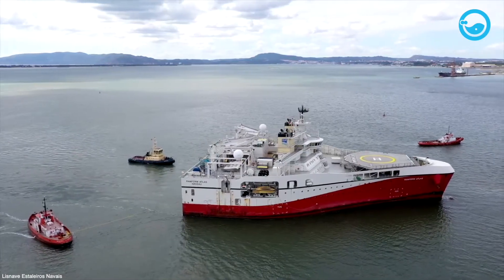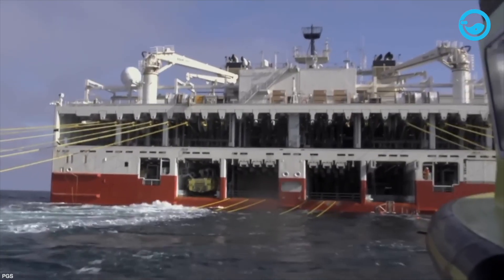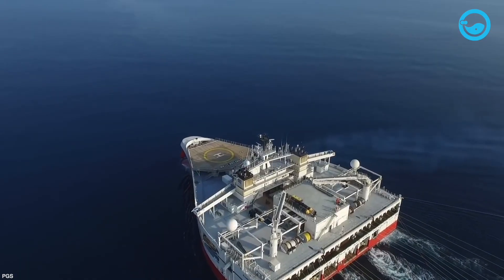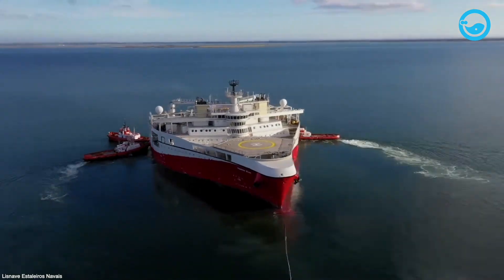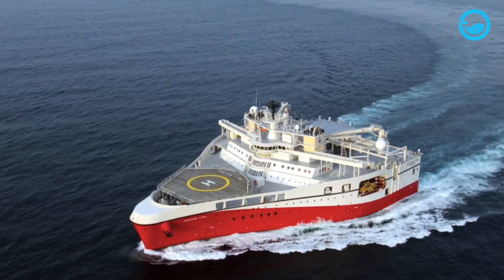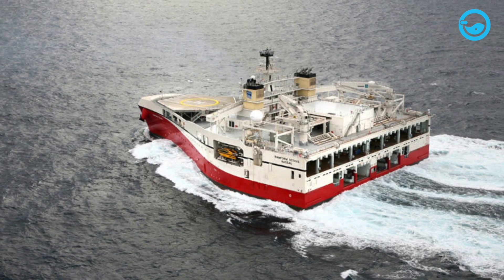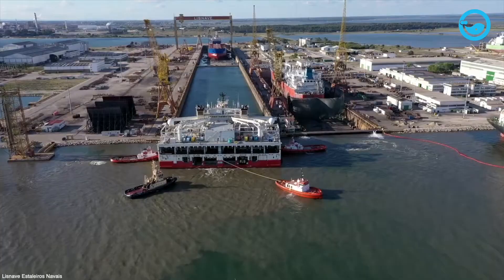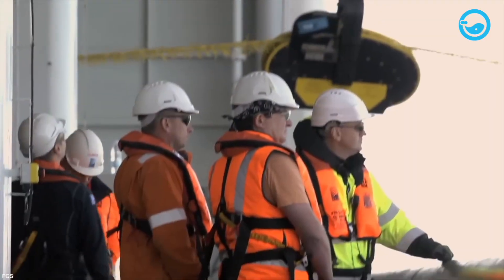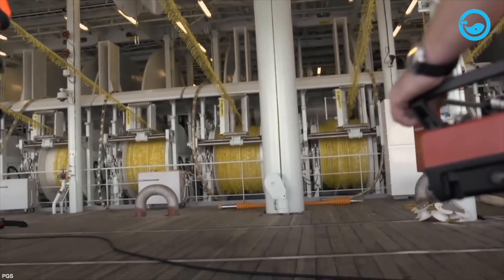In contrast, the Ramform ship, which is no less remarkable than the RV FLIP, is a ship shaped like half a ship. It is specifically designed for seismic exploration in the ocean. The ship has a unique hull shape resembling a triangle or a kite, which provides high stability and a large capacity to carry survey equipment. The Ramform ship was designed by the company Petroleum Geoservices, or PGS, as a platform for seismic operations to discover oil and gas reserves in the ocean, with its very wide aft deck.